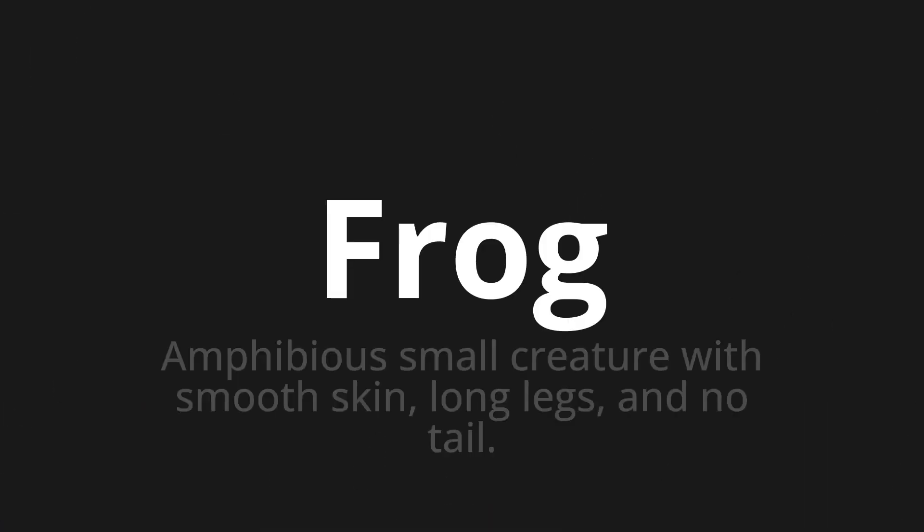Welcome to this pronunciation video. Today we will be focusing on a new word that you might find challenging or entreating. So let's dive into today's word: frog, which means amphibious small creature with smooth skin, long legs, and no tail.